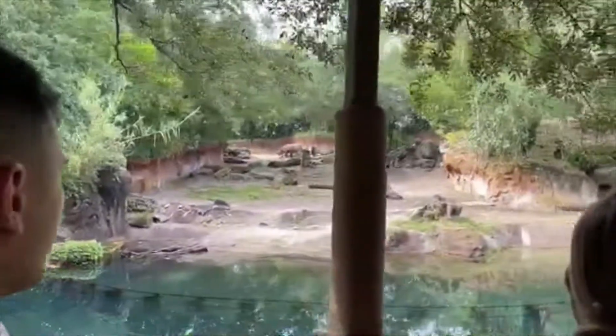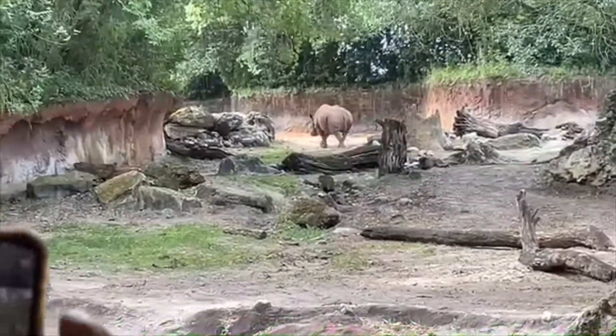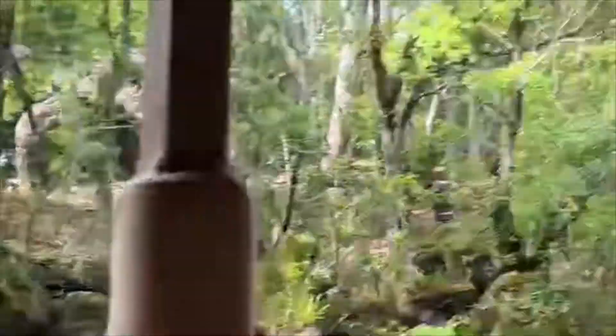You're looking at 3,000 pounds. Now the horn on top of his head is made out of keratin — it's the same stuff your fingernails are made out of. So do me a favor, look at your fingernails. Try your best not to call these animals as well.